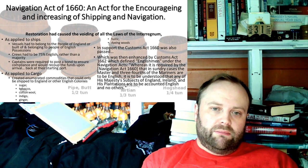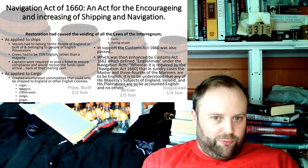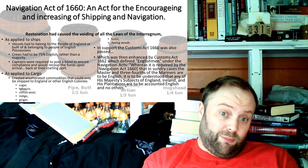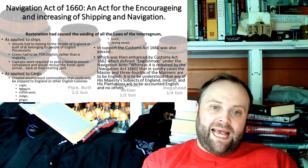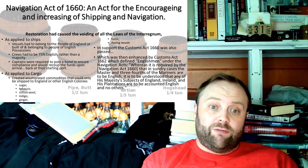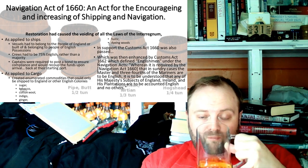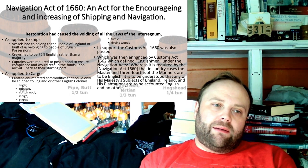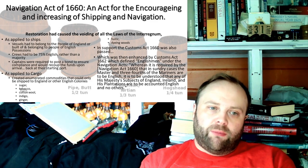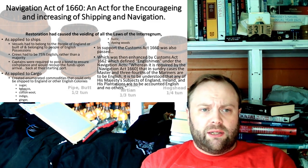There is a dispute as to whether the bond was recouped at the starting port or the destination port — it depends which port you're going to and how much money the governor actually has. Sometimes it was posted from their personal funds. As applying to cargo, it also created enumerated commodities that could only be shipped to England or other English colonies — these included sugar, tobacco, cotton wool, indigo, ginger, fustic, and diamonds.